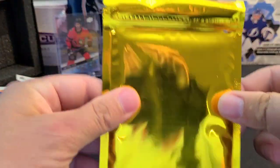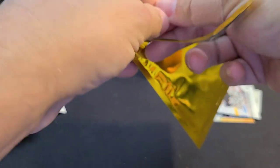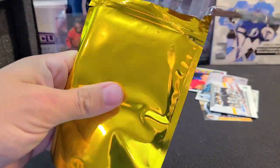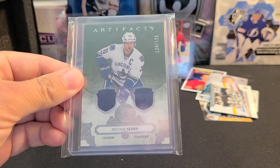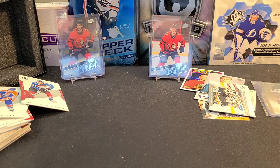It's a thin pack — fingers crossed that the gold is one of those premium elite gold hits. Here we go — Vancouver Canucks Artifacts: Henrik Sedin, number 124 out of 125, this is a dual jersey card. Very nice! There you have it.